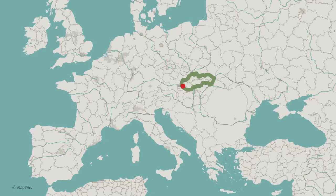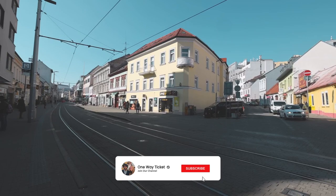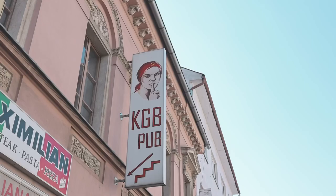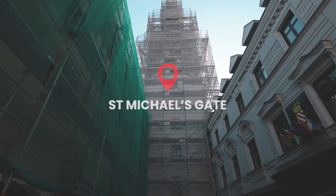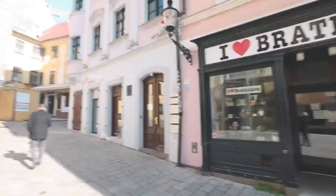Good morning everyone! We're in the capital of Slovakia, Bratislava. Today we're going to be taking you on a walking tour. We're exploring a brand new city, the weather is perfect. We've just passed through St. Michael's Gate, which is the entrance to the old town — it's also the last surviving medieval tower in Bratislava.